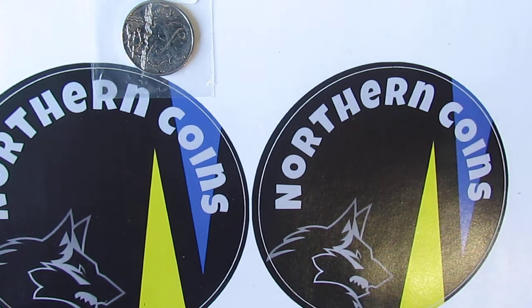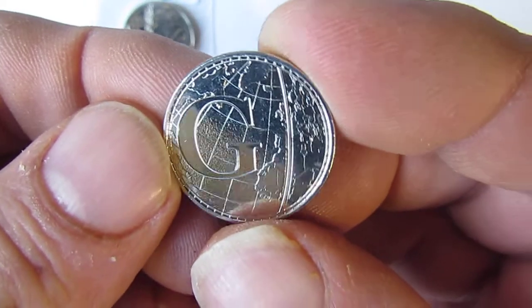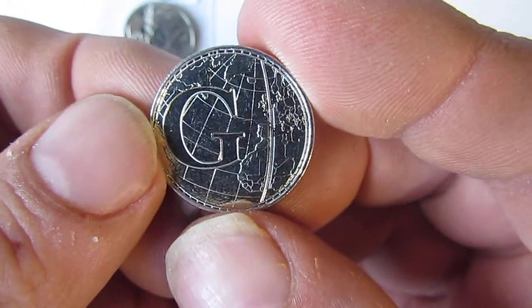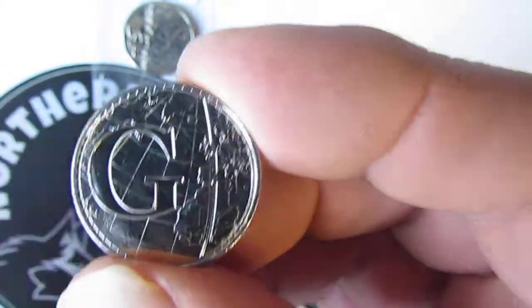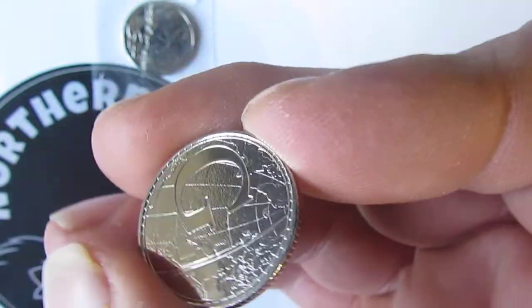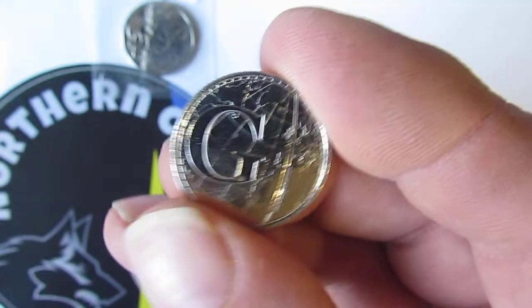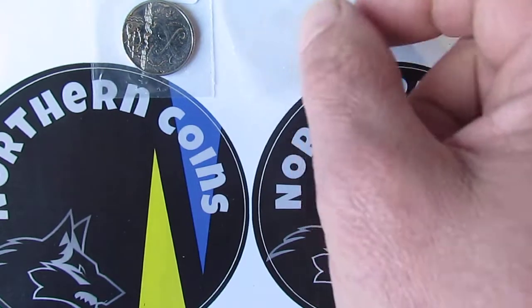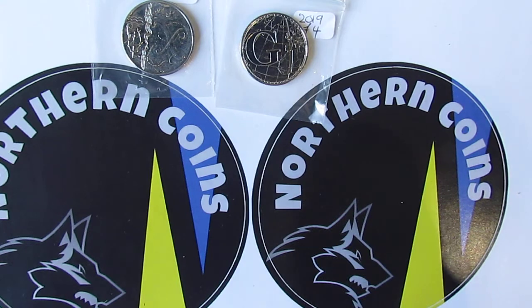This one is the letter G for Greenwich Mean Time. As Al Murray says, Greenwich Mean Time — we put the line there to tell you what time it is of the day in Britain. Again 2019, and that's another one I paid four pounds for.